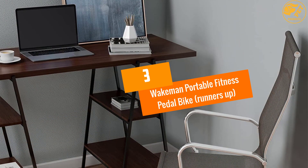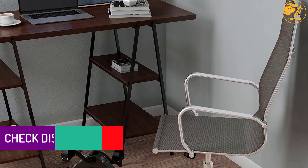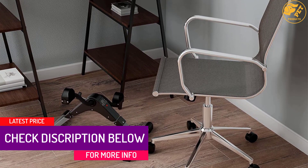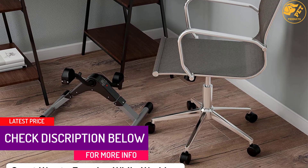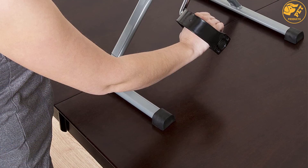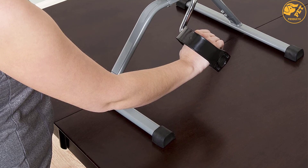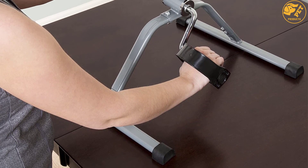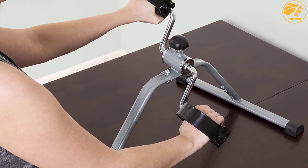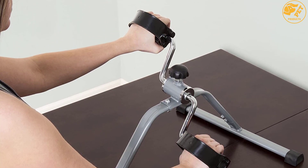At number 3, the Wakeman Portable Fitness Pedal Bike — runners up. This Wakeman model gives perfect therapy to the arms and legs. It's an easy-to-use unit available at an affordable price, equipped with an electronic display for better viewing. There is a customizable resistance dial for working out as per your requirement. Since its launch, the company has achieved great recognition, and the machine is very easy to control and store when not in use.